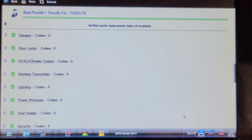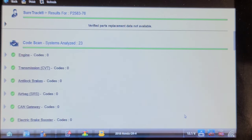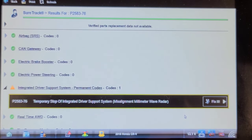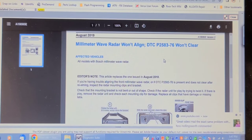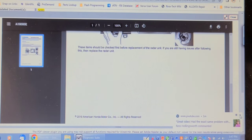That looks to be the only code across 22 or 23 computers, including the OBD-II side of the PCM. I'm going to note this code — P2583-76 — and see if there's any diagnostic support for it. I found a bulletin dated August 19th about the millimeter wave radar unit won't align with P2583-76 and won't clear. They mention the possibility that the mounting clips could be broken. I'm going to show you where it is on the front of the car.